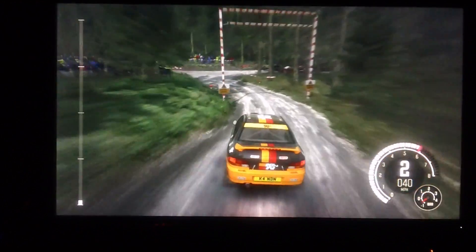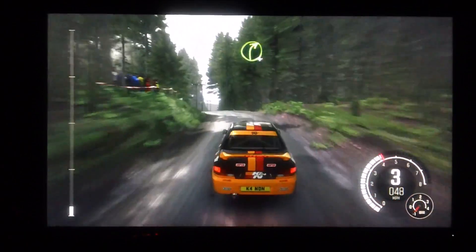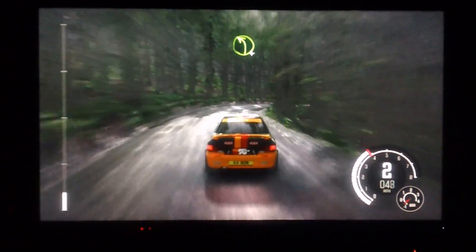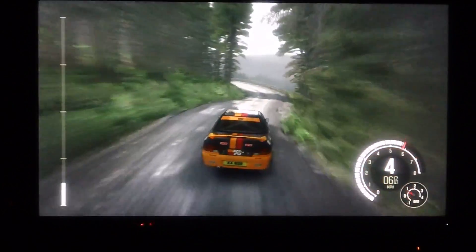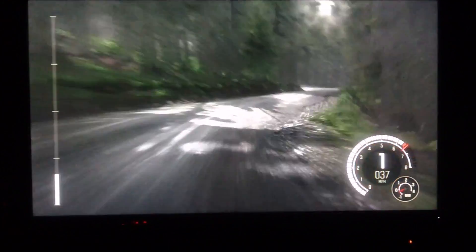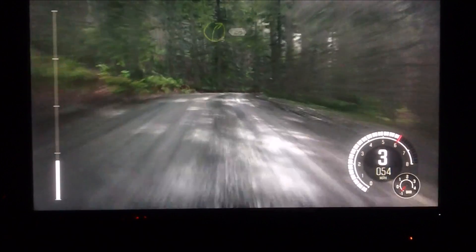In Dirt Rally, the Omen looks good but lacks the extra peripheral width of the Acer 35 — roughly three to four extra inches on each side with the Acer. The vertical height you lose with the Acer isn't a factor in racing since you're not looking at the sky. On the Omen, there's no motion blur and everything is super smooth with no complaints.